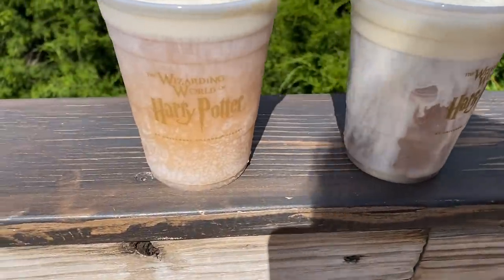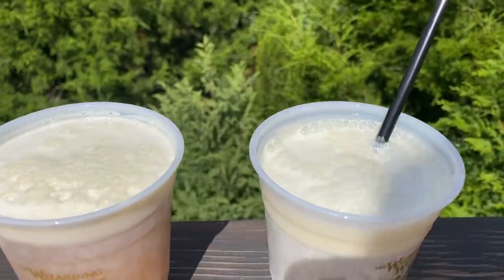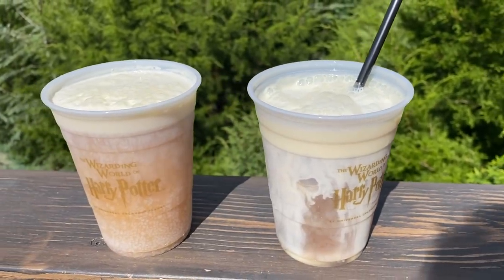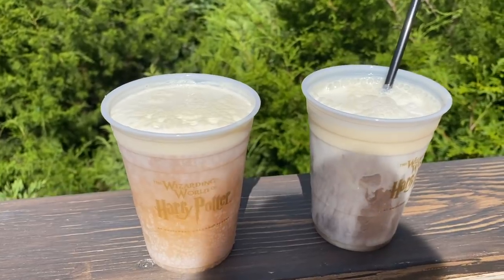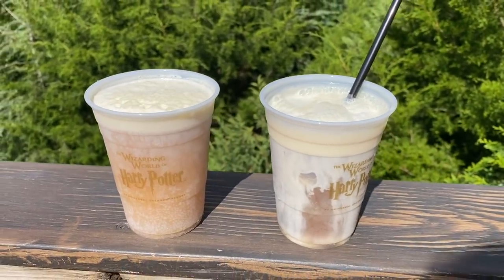Here are our two butterbeers. Here is the regular one — it's just like a cold drink with the foam on top. Here's the frozen — it's like a slushy with the foam on top. Interestingly enough, I asked for a straw for the cold one and she said it would overflow and change the flavor. So who knows what kind of wizard magic's in there, but we're ready to try them. Cheers!